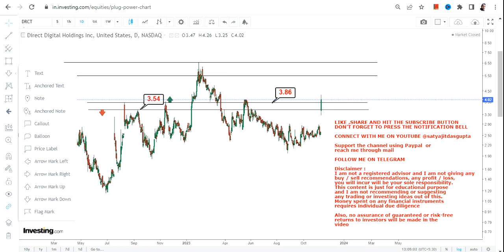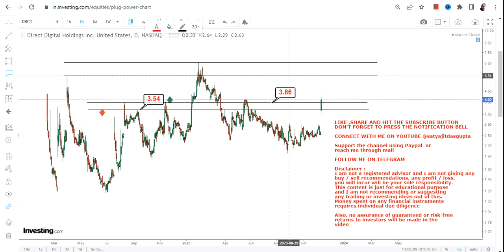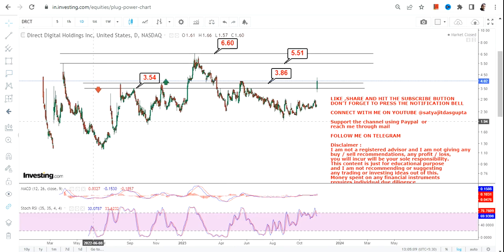The good thing is if DRCT stock sustains above 3.86 or more, the stock may swing up to 5.5 and 6.6.